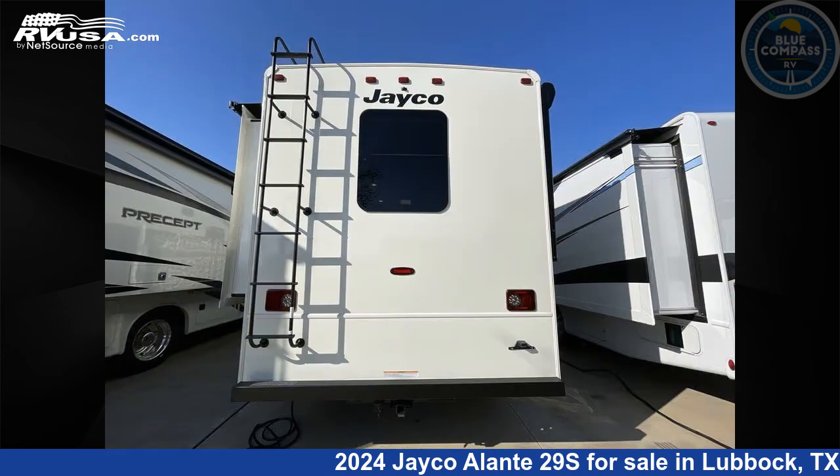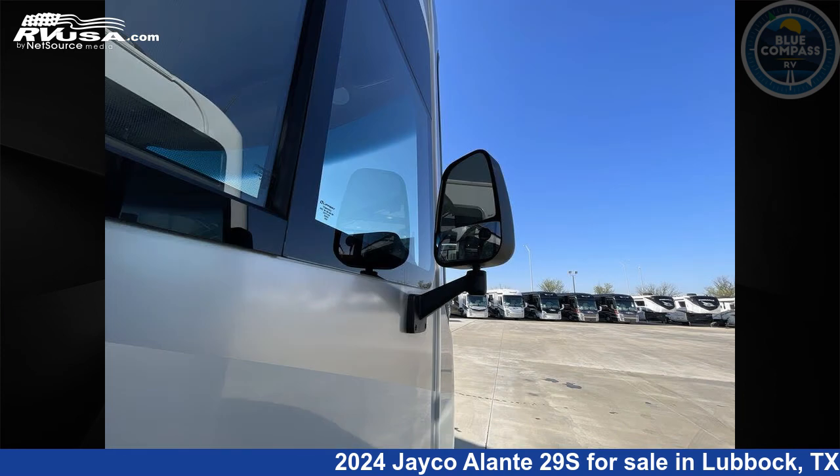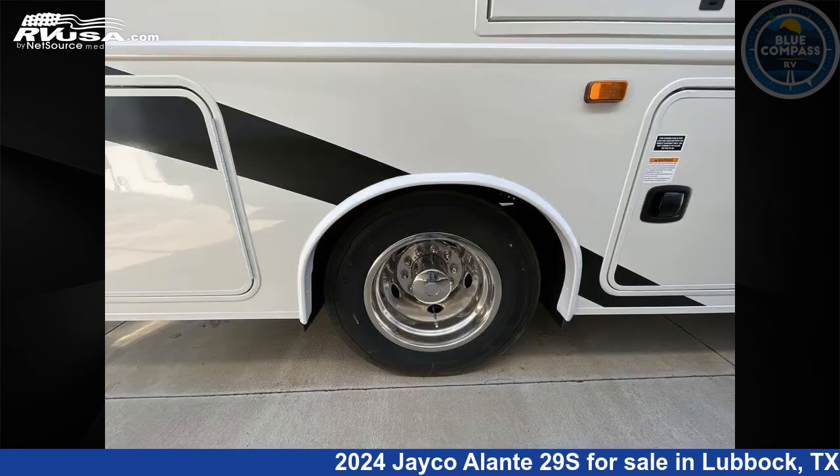This new Jayco is 31 feet 0 inches in length and features sleeps 5, slide out, and 72 gallons freshwater capacity. The floor plan layout of this Class A features bunk over cab, outdoor entertainment, outdoor kitchen, and rear bedroom.